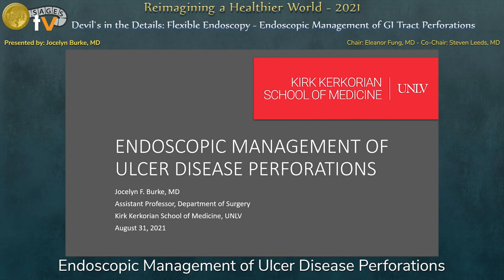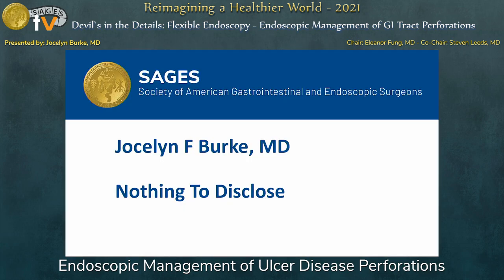Hi, thank you very much. I've newly moved to Las Vegas to join the surgery department at UNLV School of Medicine. Thank you very much to the chairs and the sages for the opportunity to present on endoscopic management of ulcer disease perforations. I have nothing to disclose.